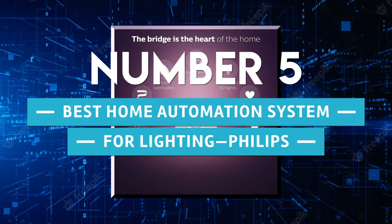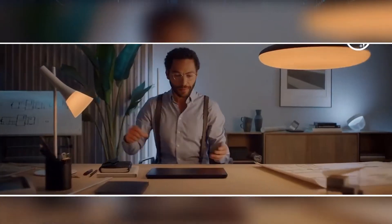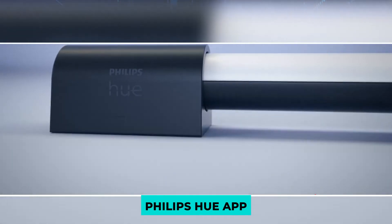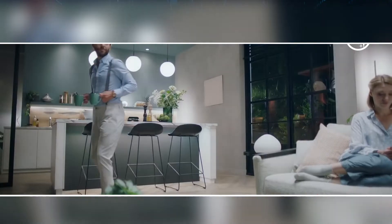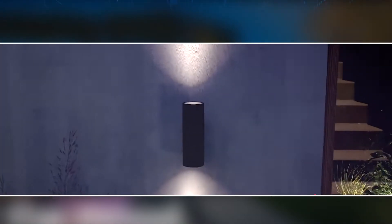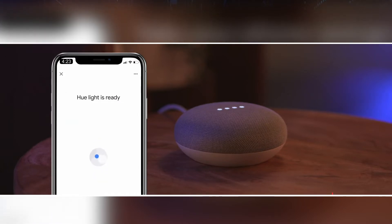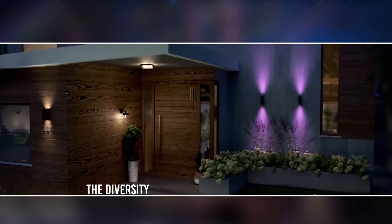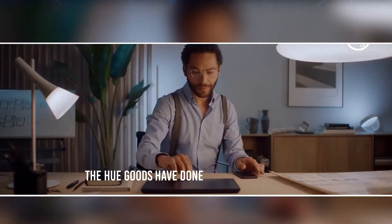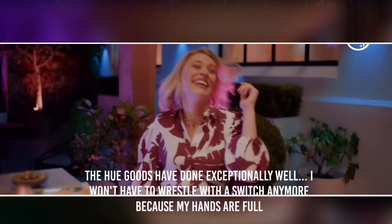Number 5: Best home automation system for lighting — Philips Hue. The Philips Hue smart hub is a well-known lighting solution that lives up to the Philips reputation. The Philips Hue app allows you to control up to 50 lights across your home and all other Hue products such as the dimmer switch and motion sensor. You can connect it to Alexa or Google Home for voice control. One reviewer praised the diversity and versatility of the smart home lighting system, noting the Hue products have done exceptionally well.